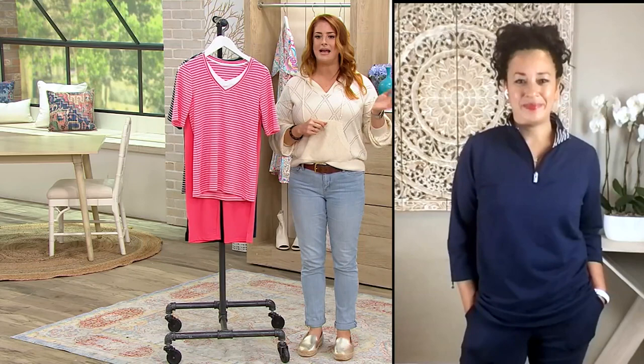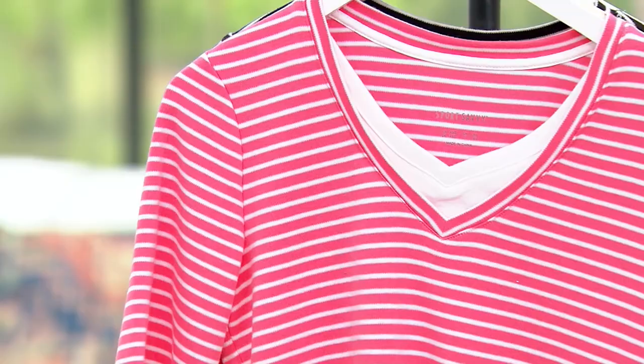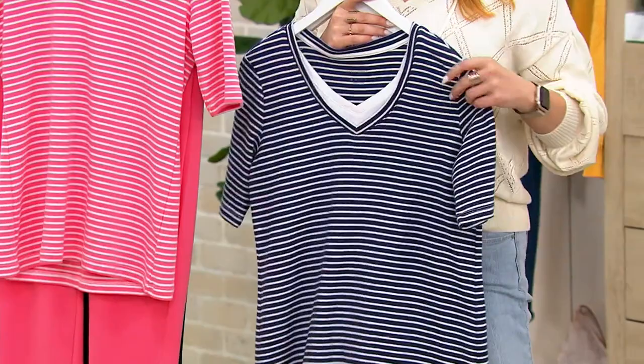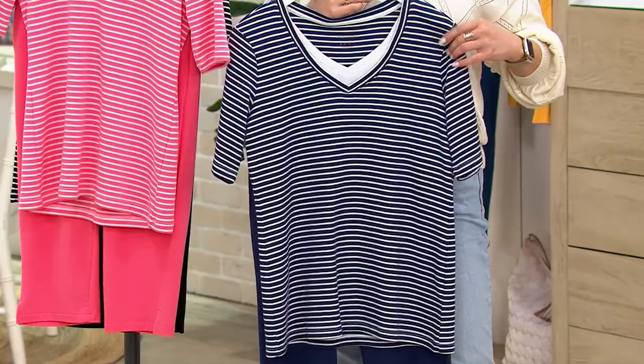We do have sizes extra extra small through 5X. Any callouts on sizing? It's traditional QVC sizing. If you're familiar with Sports Savvy or Denim Company, it's true to size — just go on and see the size chart. I'm five nine and I wear a size small, so it fits me and I have a lot of room. You've got that great stretch and recovery, so it's always going to maintain that beautiful shape. If you wanted a little bit loose, size up.